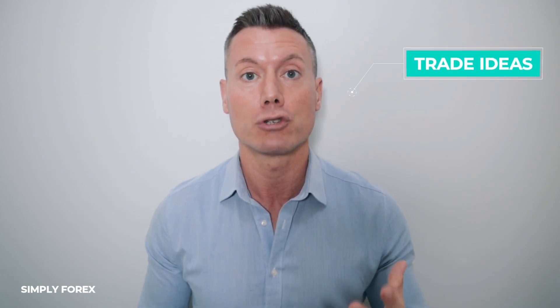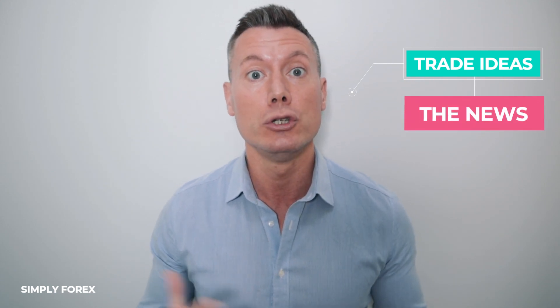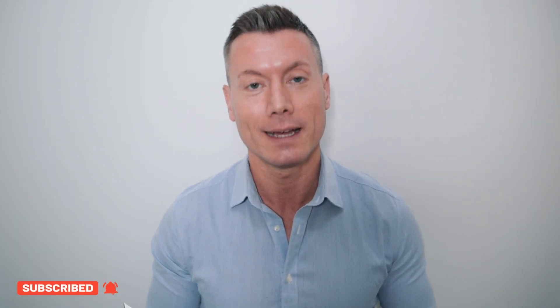Hi guys and welcome back to Simply Forex, the channel dedicated to you, the trader. We want you to be successful in the markets. I'm going to give you some gold every day — let you know which currency pairs I'm looking to trade and which direction, and also which news you must be aware of. Let's take a look at the chart and what I'm potentially going to trade today.